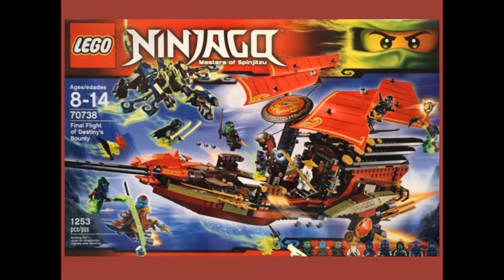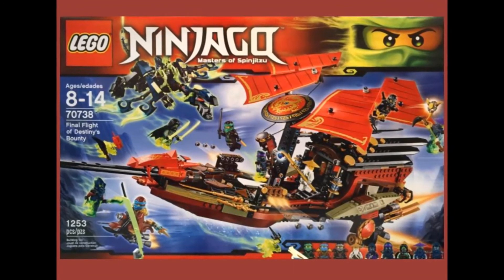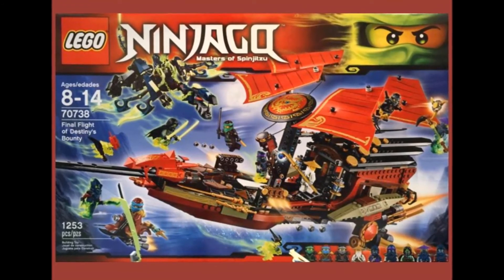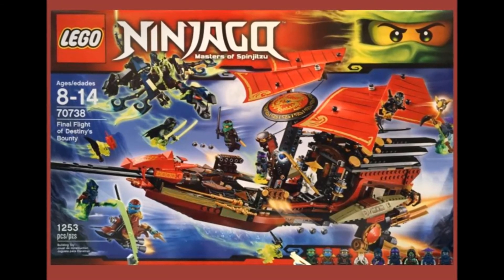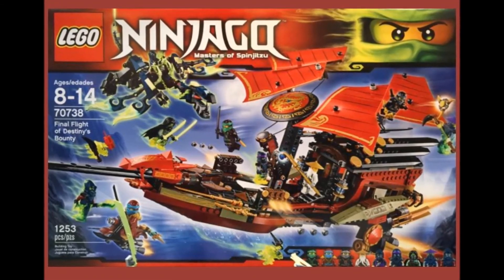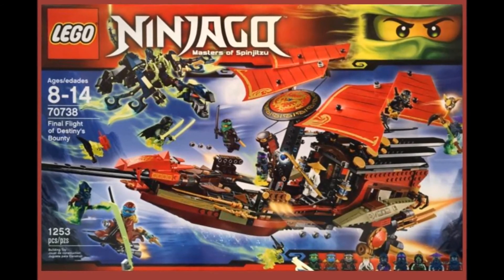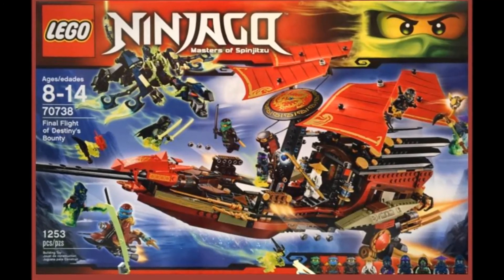The final set is 70738, Final Flight of Destiny's Bounty. Minifigures include Master Wu, Lloyd, Kull, Nya, Morro, Ghoul Tar, Spyder, Bansha, and Soul Archer. The set includes the new Destiny's Bounty, a Ghost Dragon, and a flying motorcycle, all pricing at $119.99.